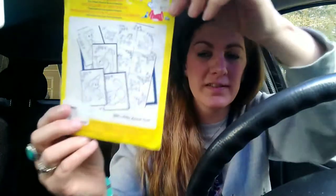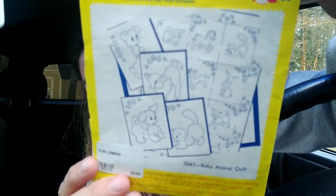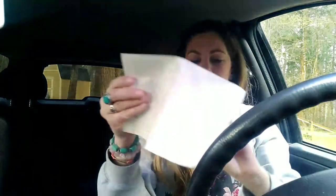And one other thing — I got Aunt Martha's hot iron transfers. I've had luck reselling these; they're kind of hard to find. It looks like little baby animals and stuff, and I think most of them are still inside.